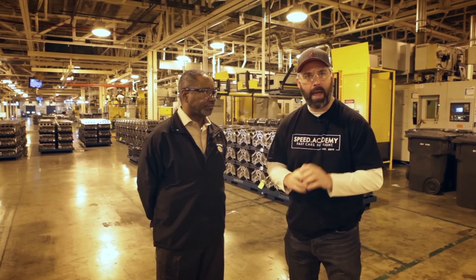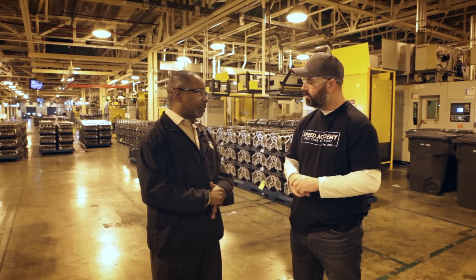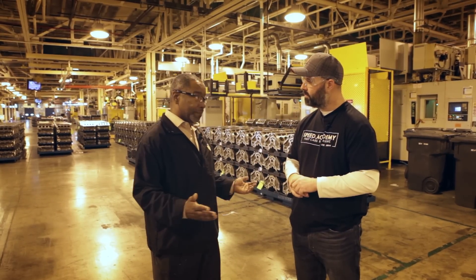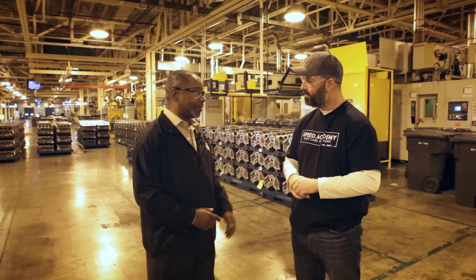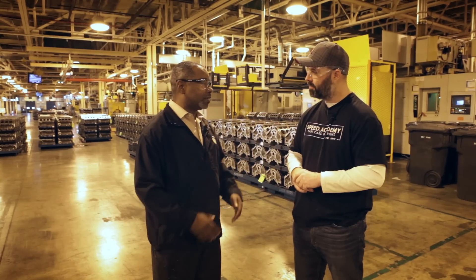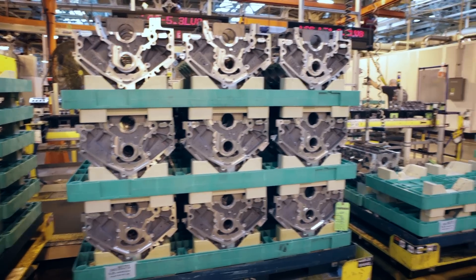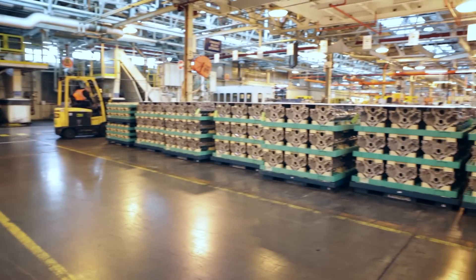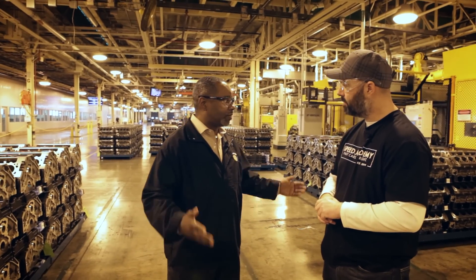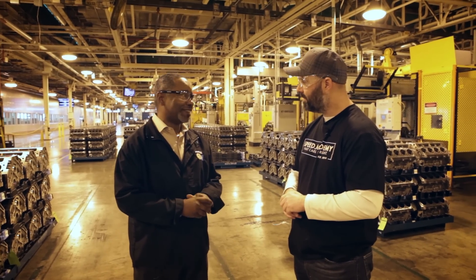I'm here with Steve Finch, the plant manager at Tonawanda. Steve, can you tell us a little about the plant? The plant as you see it was built in 1938, when production started here. Over the many years it's been through a lot of transition — we even built airplane engines here during World War II. In recent history we've been building many different models, including the small block V8, big block V8, high-feature V6, high-value V6, and a couple of four-cylinder engines. So there's a lot of engine building history here — many millions of engines have gone through this facility.